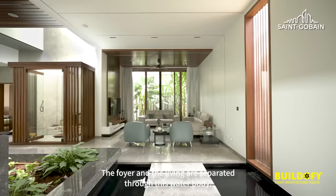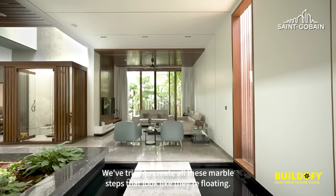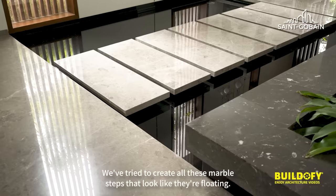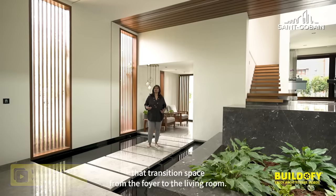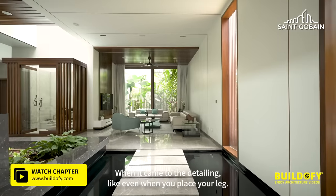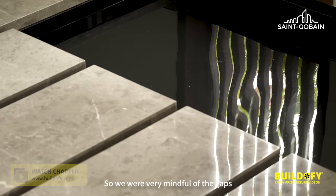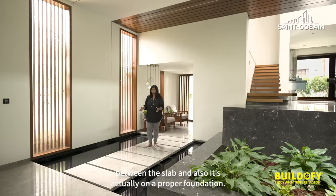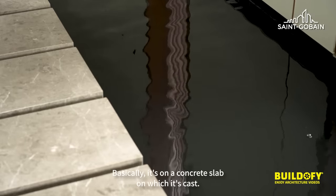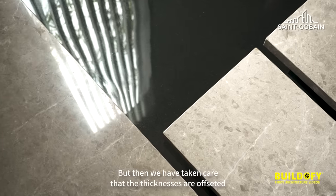The foyer and the living are separated through a water body. We have tried to create marble steps that look like they are floating. We are currently in that transition space from the foyer to the living room. When it came to detailing, we were very mindful of the gaps between the slabs — it's on a concrete slab foundation, but we've taken care that the thicknesses are offset.